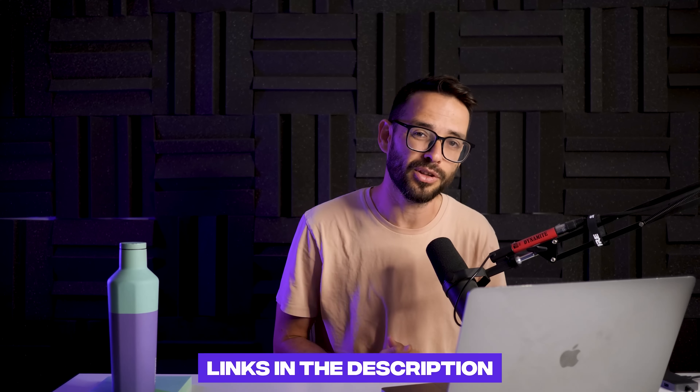I hope you learned and found some new tools today. Check them out — the links are in the description below. See you in the next video.